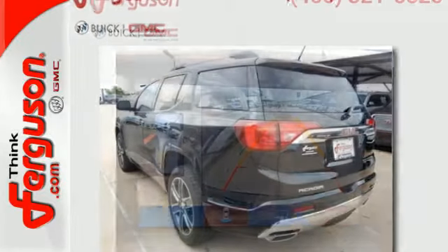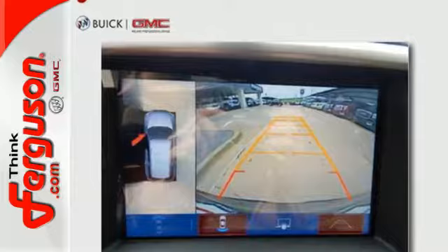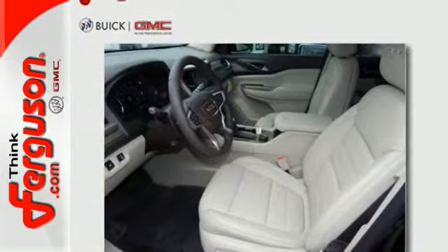A seamless start to traveling in this mid-size starts with features including keyless open and start, six-speed automatic with overdrive, a rear vision camera with dynamic grid lines and cruise control.